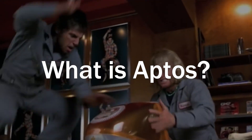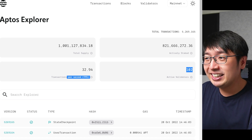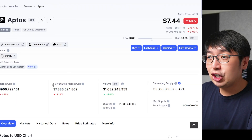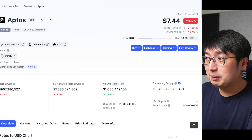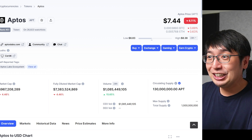Aptos is the next generation of layer 1 blockchains that can process up to 160,000 transactions per second. But at the time of making this video, they're at about 33 transactions per second, because no one's using the network. It is still in its very early stages, and its current fully diluted market cap is sitting at about $7.3 billion, which is pretty high considering it just launched.